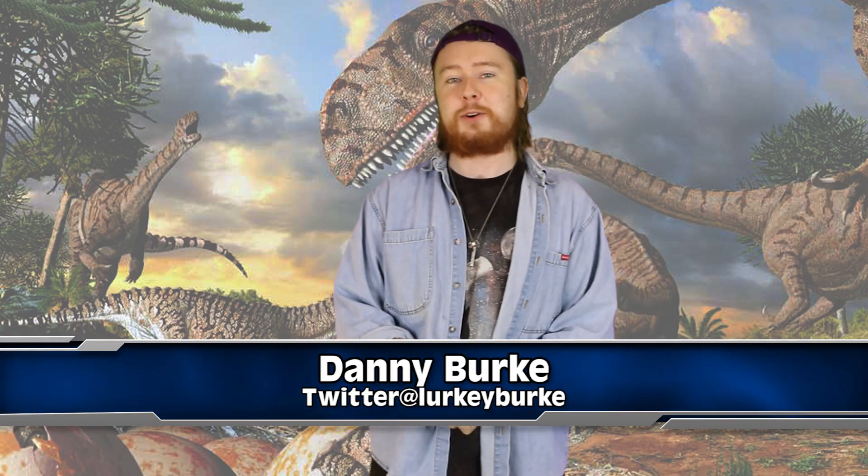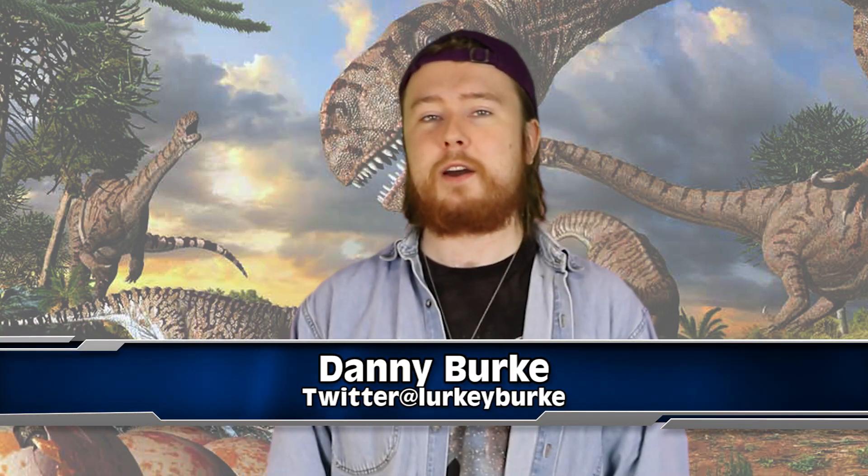I'm Danny Burke, let's talk about a dinosaur mummy. I think all that's missing is the word vampire and that could be the next biggest movie of all time.